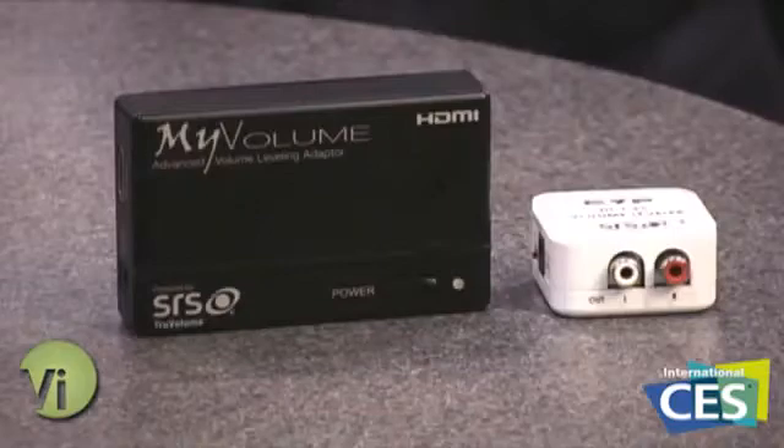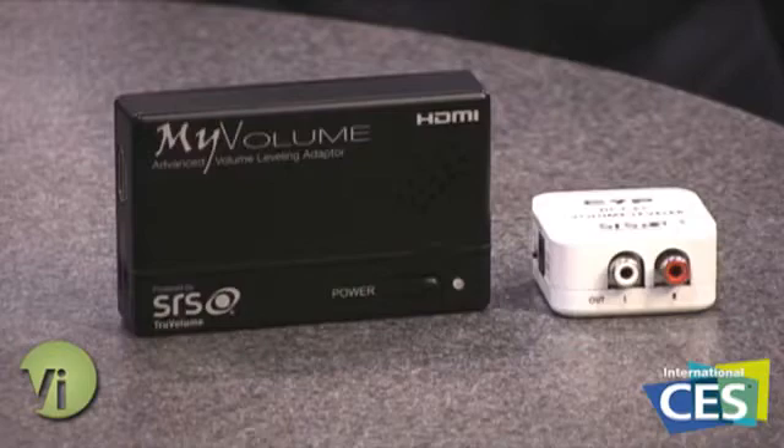To hook these up, it's pretty simple. You just plug in an HDMI to the port over here with this HDMI in. On the other side, you plug the HDMI out, and you just plug that into your TV, and then it'll detect all of the signals and correct for them.